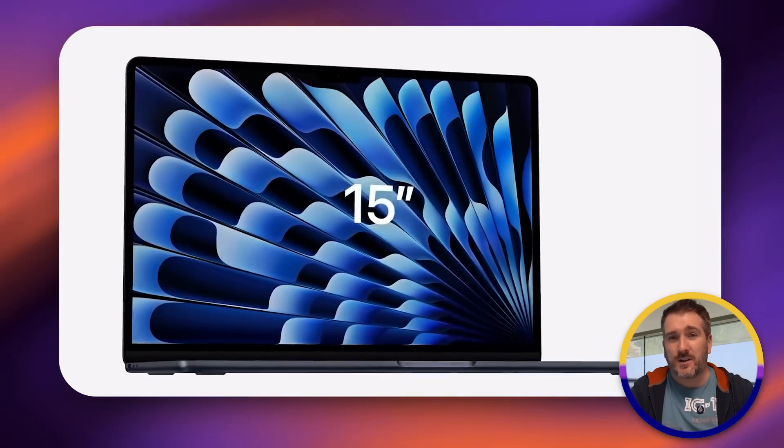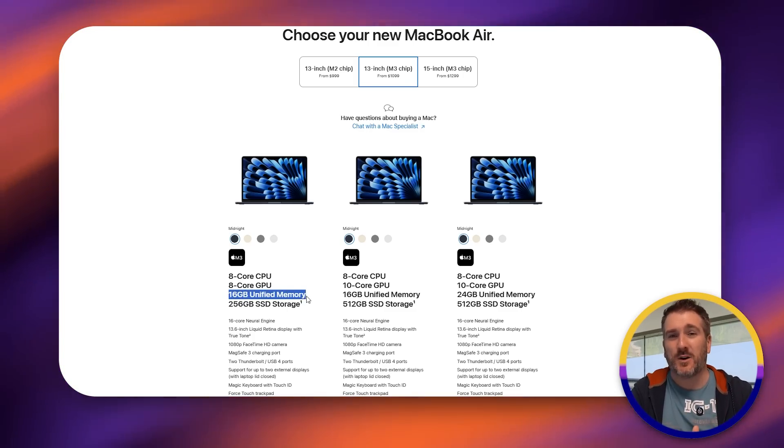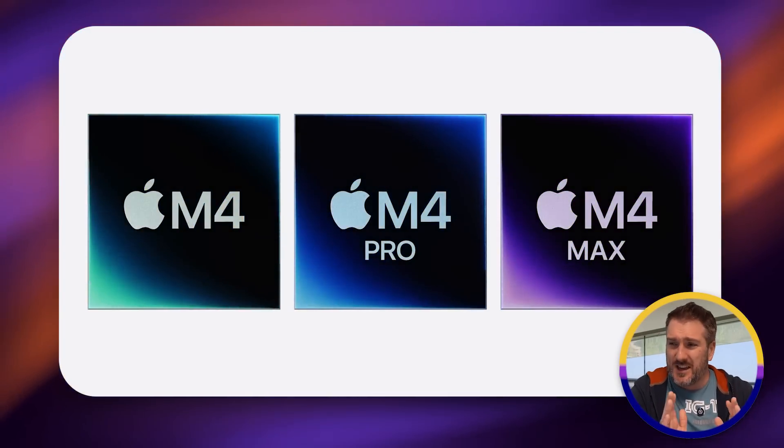We also have the MacBook Air, which currently offers the M3 in the 13 and 15 inch models. Very recently on Apple's website you can now configure it with a base of 16 gigabytes of RAM, which is great news. The cheapest MacBook available right now is actually the M2 MacBook Air with 16GB of RAM, starting at $999 — or $100 less for education users — though the M2 is now two generations old.